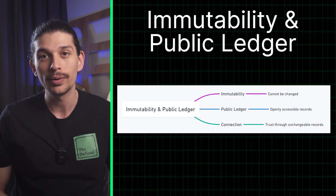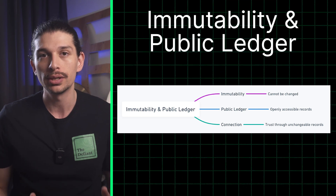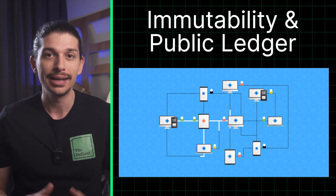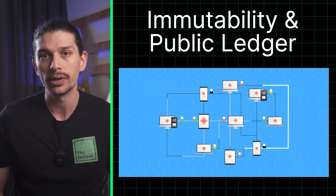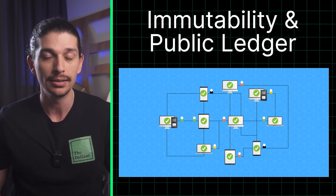And finally, let's talk about immutability and the public ledger. Once a transaction is confirmed and added to the blockchain, it is there forever. This creates an immutable or unchangeable record of all transactions, which can be viewed by anyone at any time.